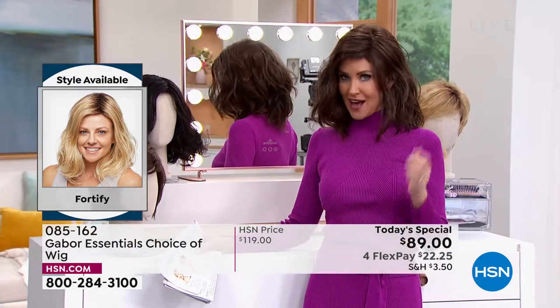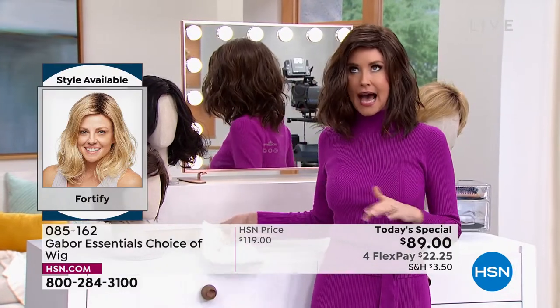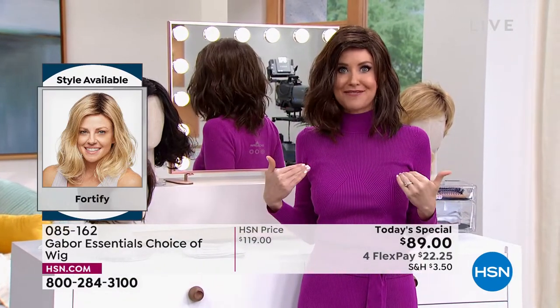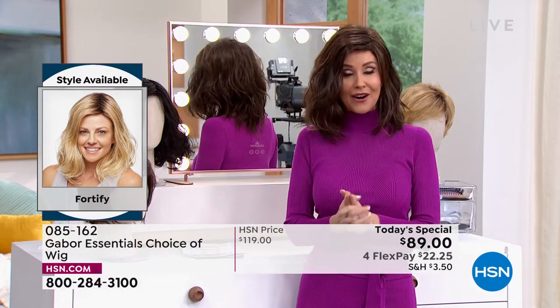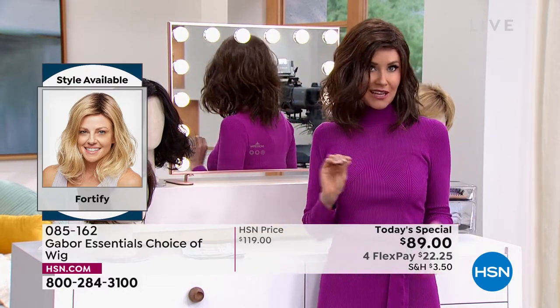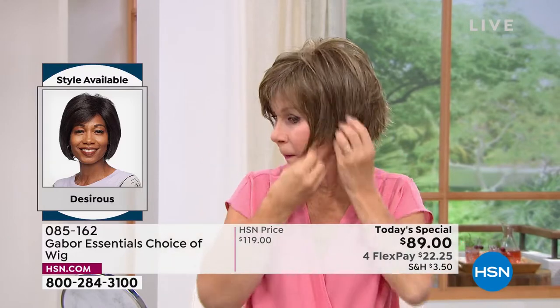I'm in what we call the Fortify — it is the longest version that we have. This really cute shoulder length; I can never get this kind of wave to stay in my hair. Now you can with the Fortify. And it is so easy to change in and out. We're going to be showing you how easy — I promise I'm going to try every single one of these on today.